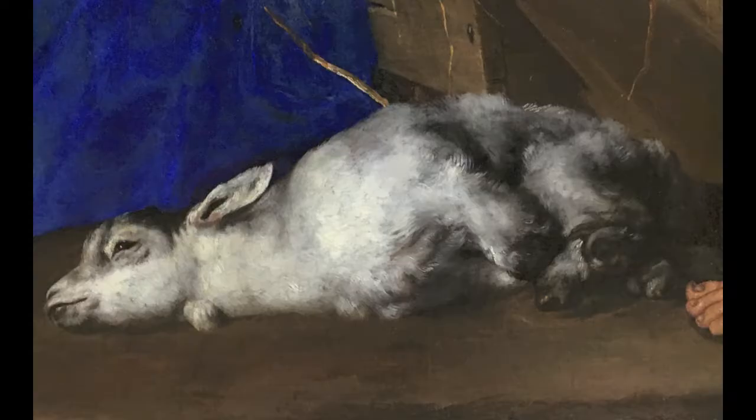Perhaps the most obvious example of Ribera's combination of naturalism and symbolism is the bound lamb in the foreground. It might be that the shepherds have brought this lamb, perhaps their only wealth, as an offering to Christ. However, this bound lamb also evokes the sacrifice that Christ will make on behalf of these saintly herdsmen.